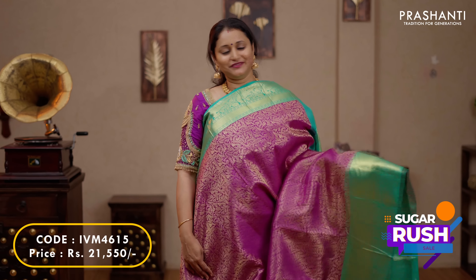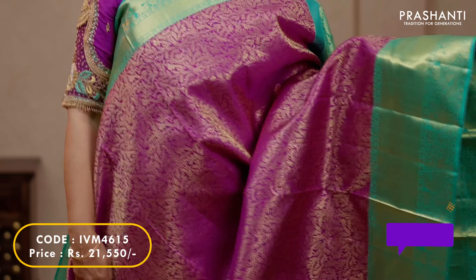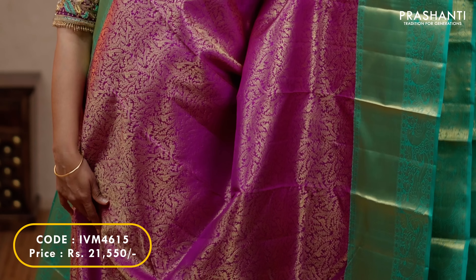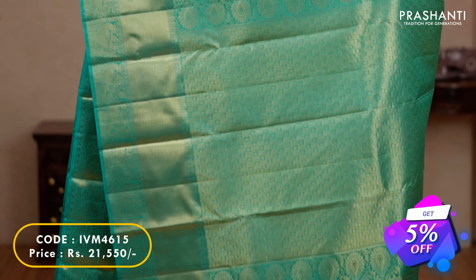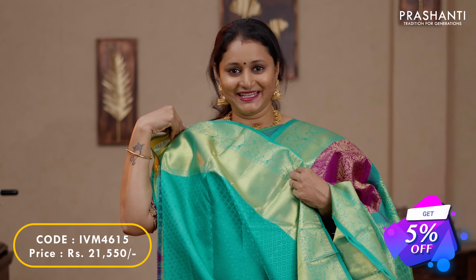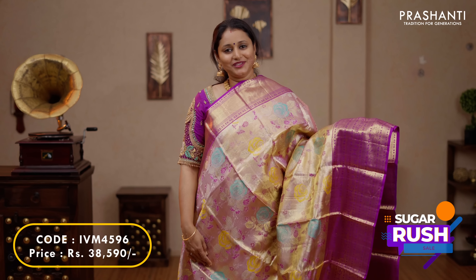Purple with teal — one more beautiful saree in korvai brocade weaving with contrast borders on either sides. The body has got very subtle and elegant zari brocade weaving running throughout the saree. A rich contrast pallu in teal and a self-embossed blouse in teal, priced at $21,550.